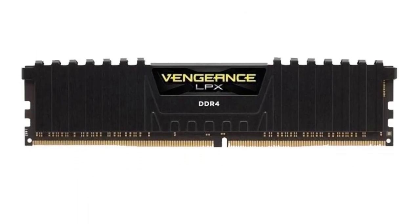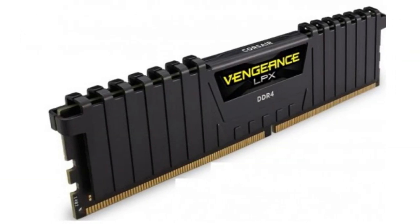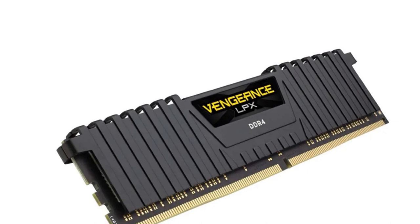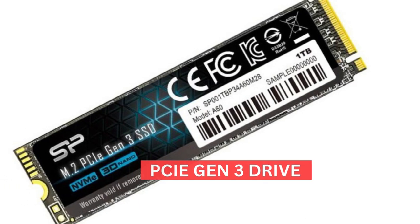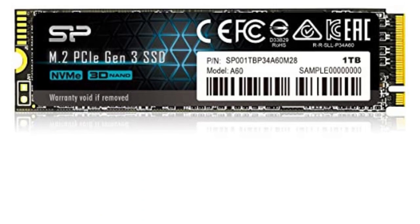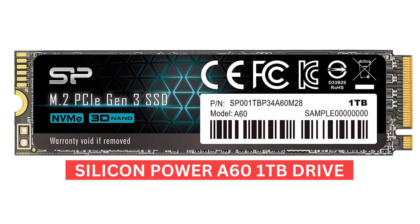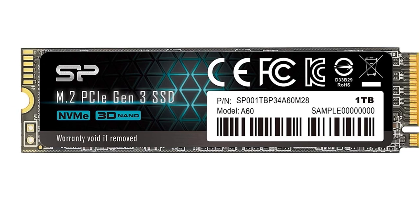As for RAM, we decided to go with 16GB of DDR4 3200MHz — specifically the Corsair Vengeance LPX kit. It overclocks well, and 3200MHz is more than enough for gaming. The only thing lacking here is RGB. For storage, we decided to go with a PCIe Gen 3 NVMe drive. NVMe SSDs have dropped significantly in price, and considering they perform much better than traditional SATA drives, this was a no-brainer. The specific drive is the Silicon Power A60 1TB — fast, reliable, and affordable.